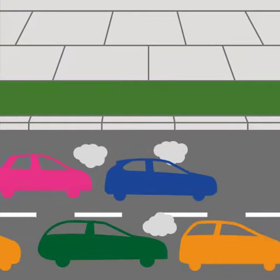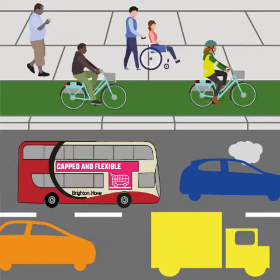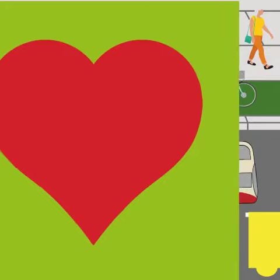By using Park Active car parks you free up space in the city centre for buses, businesses and blue badge holders and save money. Park Active can also help improve your health and well-being, reduce congestion and carbon emissions.